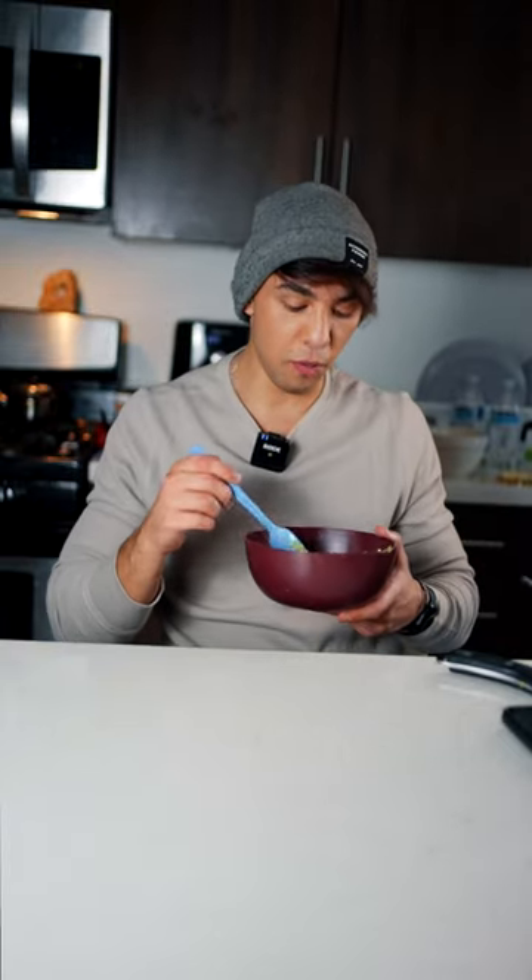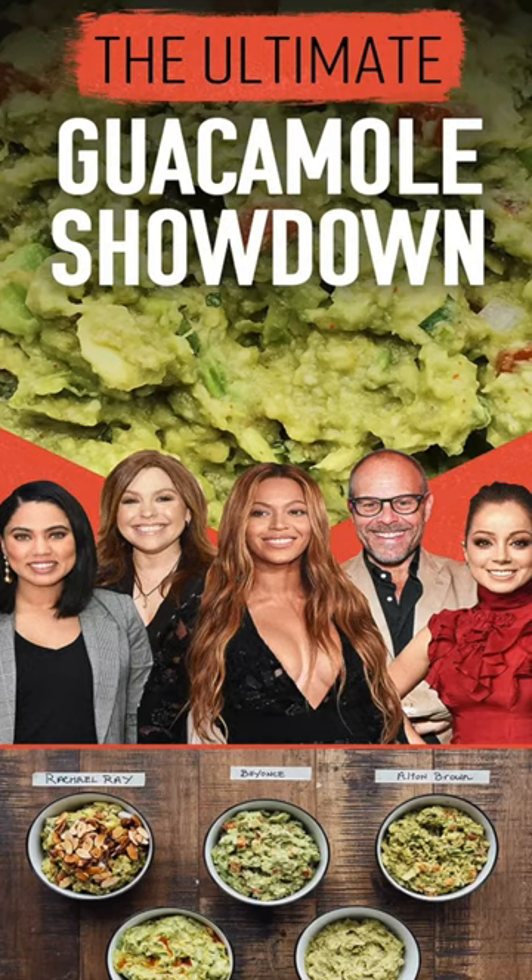If you put a blindfold on me and asked me to guess which was which, I think you just gave me the same thing. I guess there's really not that much you can do with guacamole, but why are there celebrity guacamole recipes? This ain't your recipe — it's just an average guacamole recipe. Well, it's a tie.